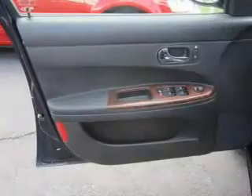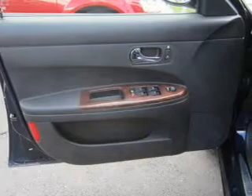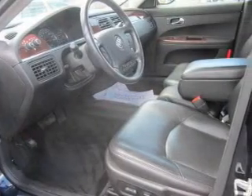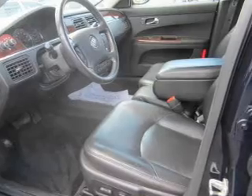Keyless entry, leather seats, power door locks, power windows, cruise control, an AM FM stereo with a CD player, a satellite radio. Our website offers more information on all of our vehicles.